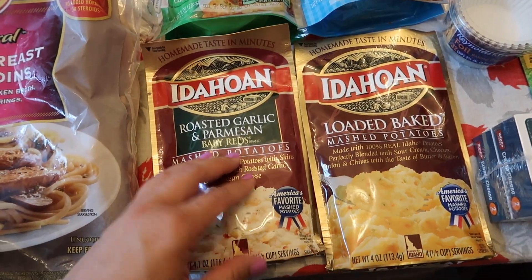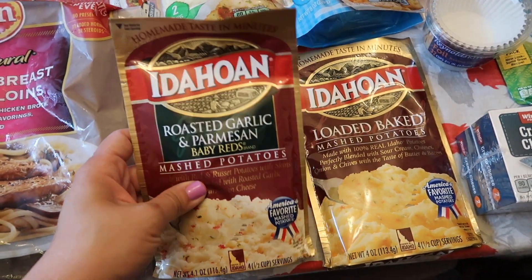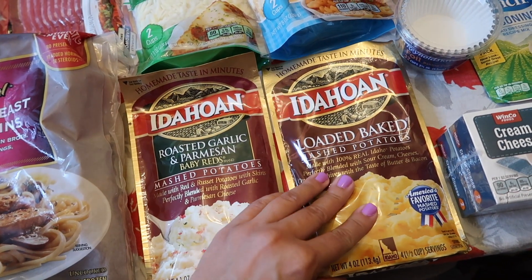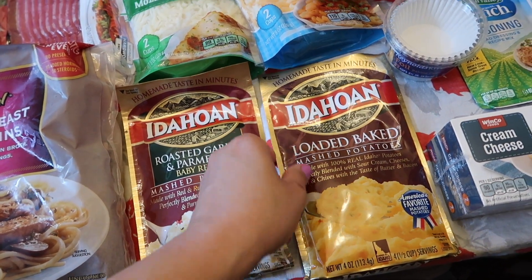We have some instant mashed potatoes. This one is the roasted garlic and parmesan — baby reds. And then this one is loaded baked potato mashed potato.